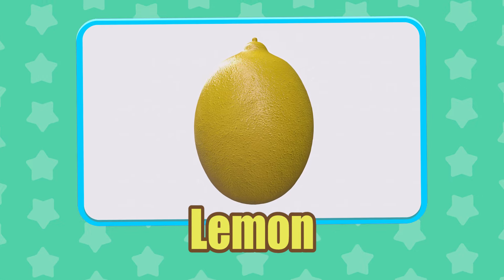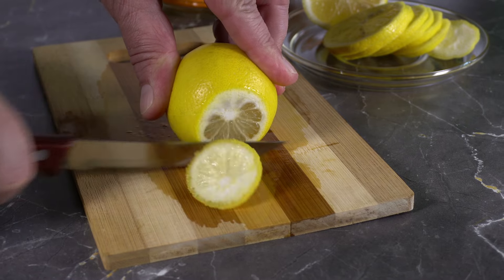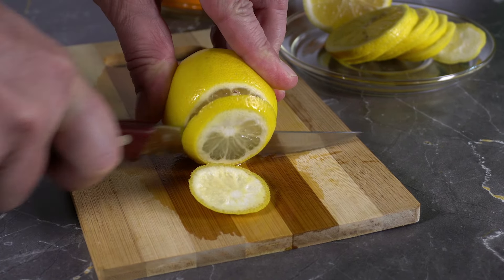Lemon. Lemons are believed to be a hybrid between a sour orange and a citron.